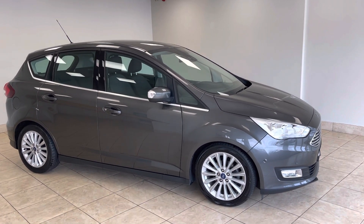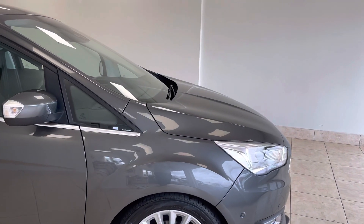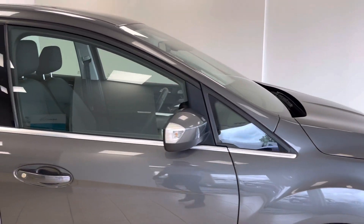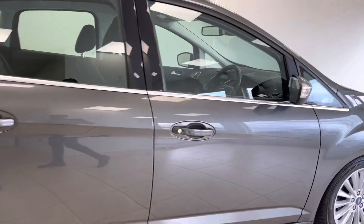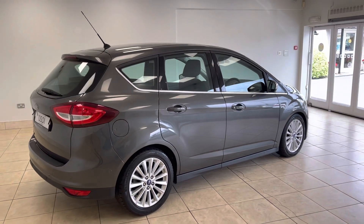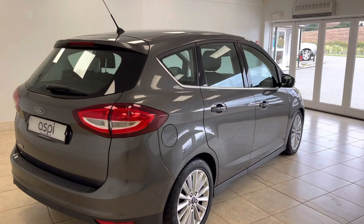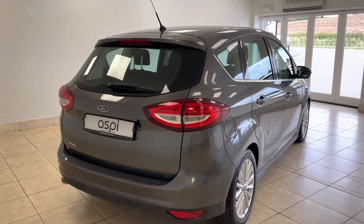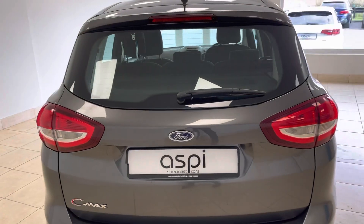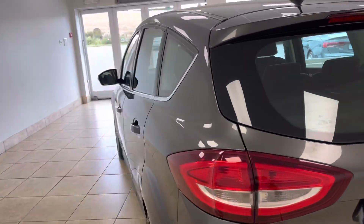A superb automatic that has covered a mere 11,700 miles from new by its one previous owner, and the car really is in near new condition throughout. The car boasts a full Ford dealership service history and was first registered in 2016, coming on a 66 registration.